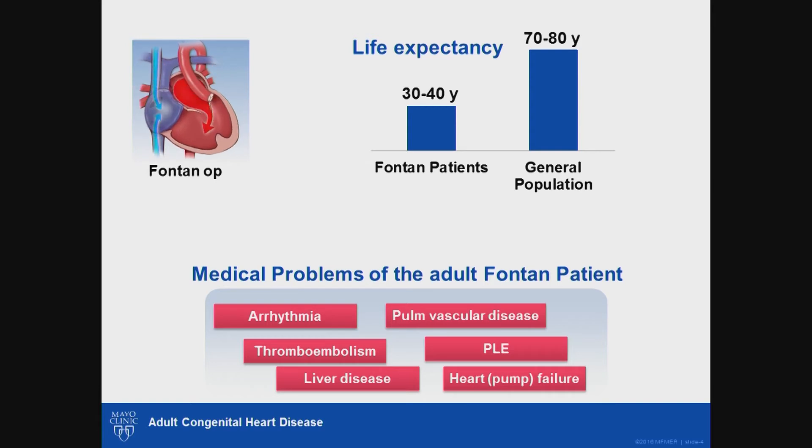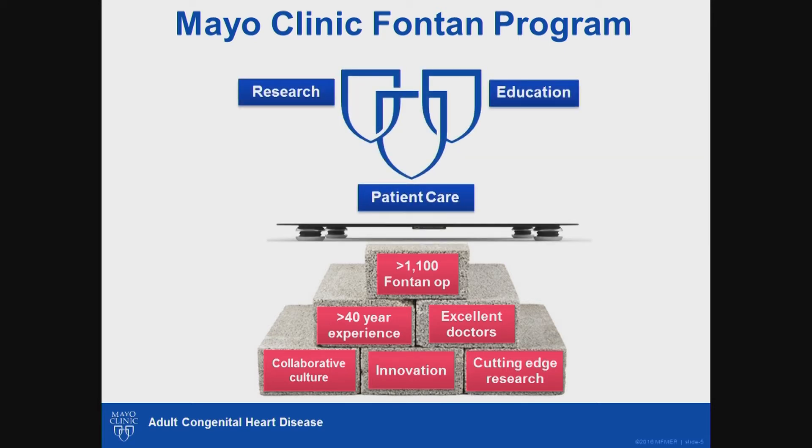Let us move on to discuss the Mayo Clinic Fontan program. Mayo Clinic was one of the first hospitals to adopt the Fontan operation in North America when it was newly described. As a result, more than 1,100 Fontan operations have been performed at our site, yielding more than four decades of experience in managing this disease. Built on Mayo's collaborative culture, innovation, and cutting-edge research, we've created a platform to launch a comprehensive program with special emphasis on patient care, high-quality research, and education.